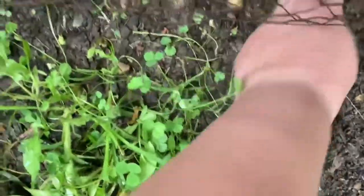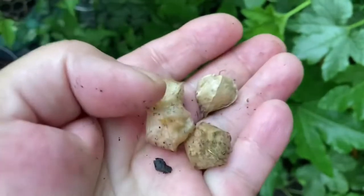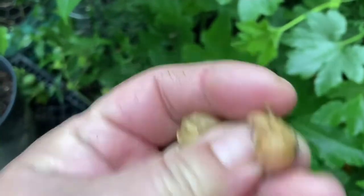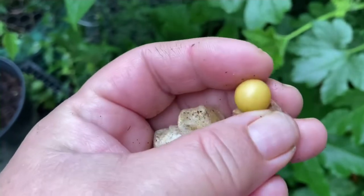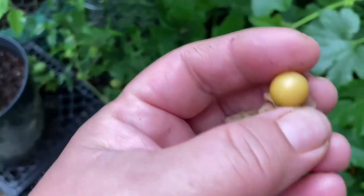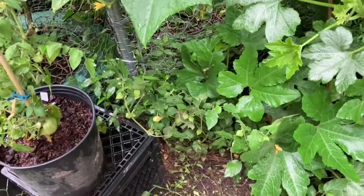Watered-down orange juice is what they taste like to me. My husband says they're different every time. They're sweet but not overly so. See how the color of it is — it's ripe. Don't eat them until they fall to the ground.